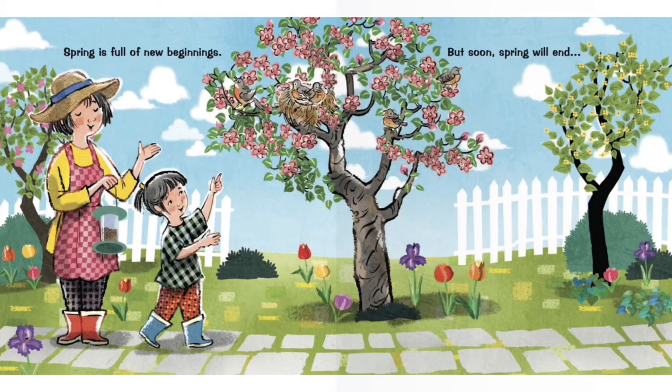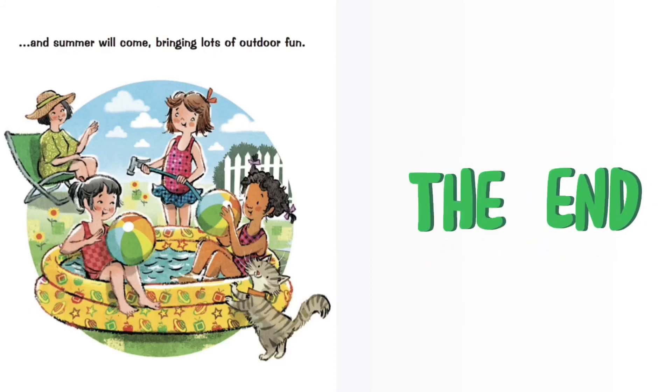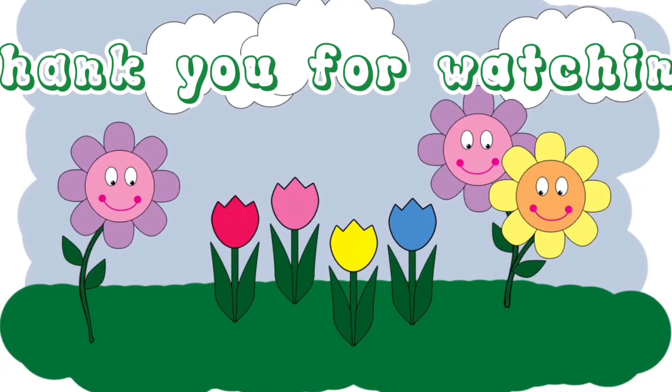Spring is full of new beginnings. But soon spring will end and summer will come, bringing lots of outdoor fun. Thank you for watching.